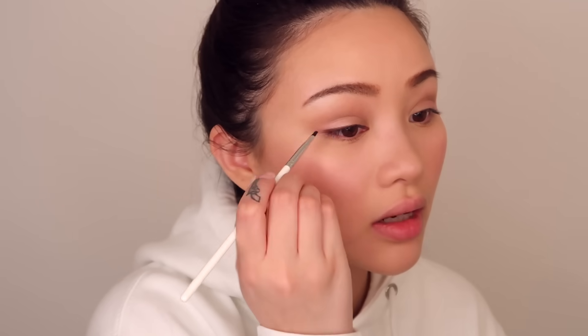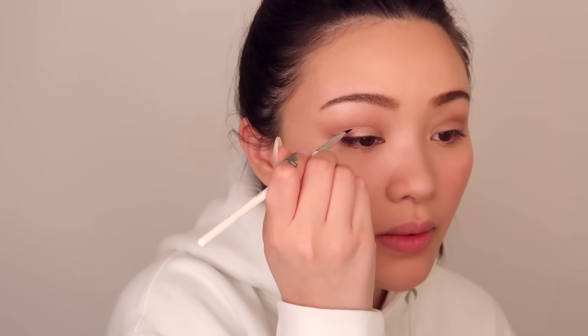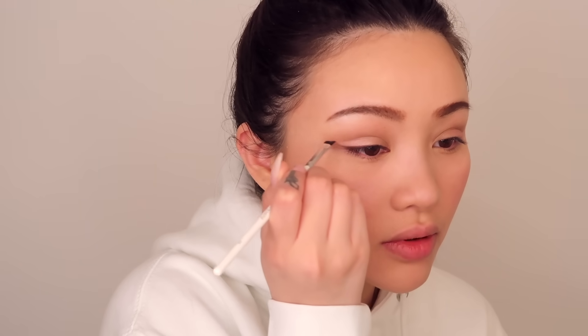Now I'm going to go back in with the eyeliner just to do a slight wing. This is a kohl eyeliner so I can pull it out, and I'm actually going to trace the wing I did earlier with whatever's left over. Now we have a beautiful chocolate wing.